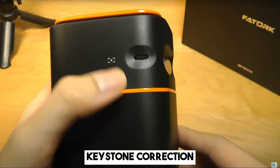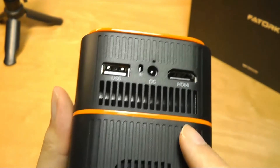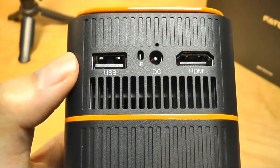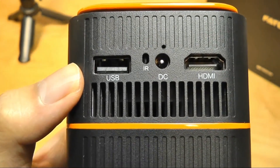Automatic plus or minus 40-degree keystone correction ensures hassle-free adjustments, while its dust-proof lens ensures lasting clarity. Fedork provides ample connectivity through HDMI, USB, and audio ports. If an on-the-go, lightweight yet powerful projector under $500 is on your radar, Fedork might just be your pick.